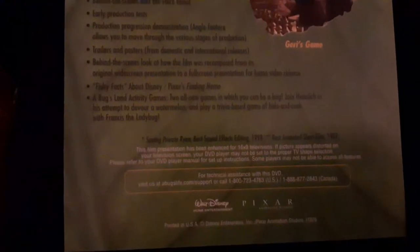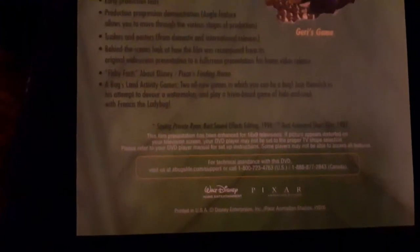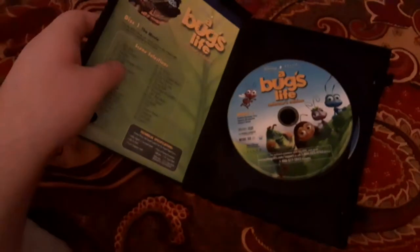Here's disc one inside, and here's disc two. You can pause and take a look if you want. That's it — there's only just one insert, and that will be the scene index.